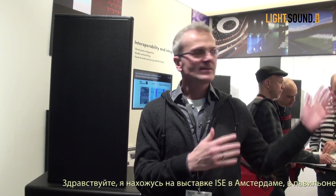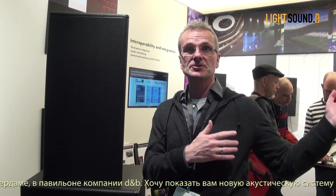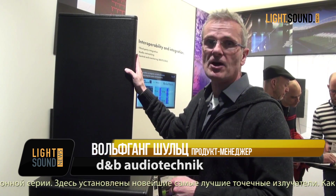Hi, this is Wolfgang. I'm here at ISE in Amsterdam at the D&B booth. I just want to present you new loudspeakers for our installation toolbox. What we have here is the new and greatest point source loudspeakers so far.